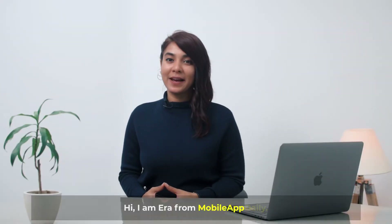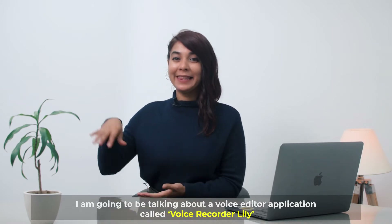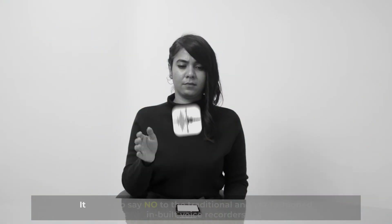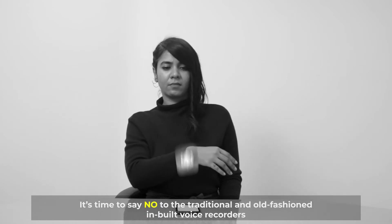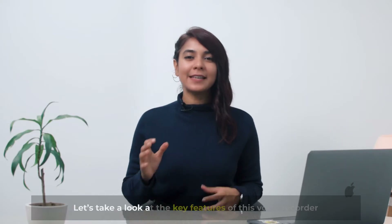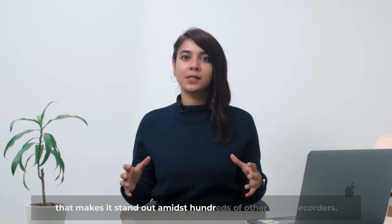Hi, I'm Ira from Mobile Lab Daily. In today's video, I'm going to be talking about a voice editor application called Lily. Say hi to Lily, which can transform your basic voice recording into something more professional and pleasing to the ears. It's time to say no to the traditional and old-fashioned inbuilt voice recorders, and yes to this smart voice recorder, Lily. Let's take a look at the key features that make it stand out amidst hundreds of other voice recorders.